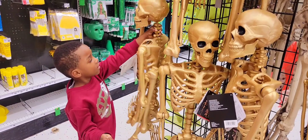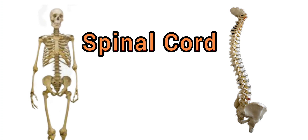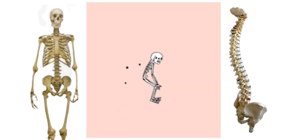This is called the spinal cord, but the spinal cord is not just one bone. It is made up of 33 small bones called vertebrae. It starts at the bottom of the brain and ends at the start of your bum.